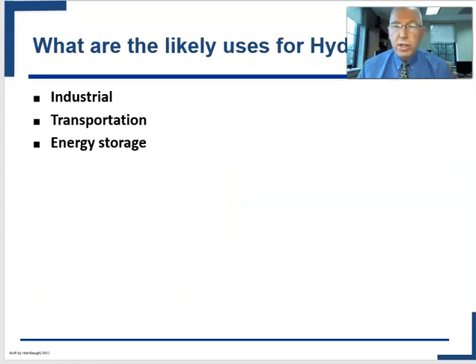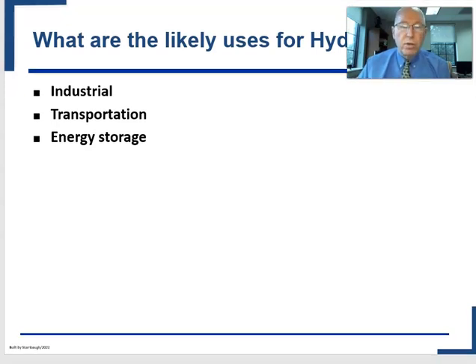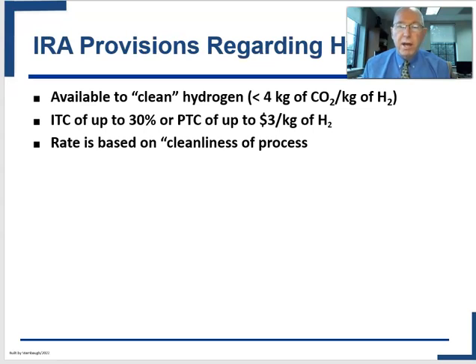Hydrogen's likely uses are part of the reason it's so interesting — in theory, it has very broad applications across almost everything. As you get into your readings, though, you're going to find some of these uses are more feasible or more likely than others, and I look forward to you learning that.